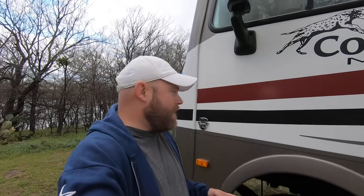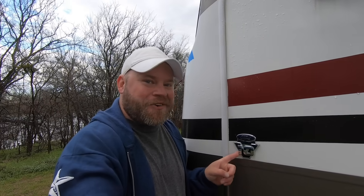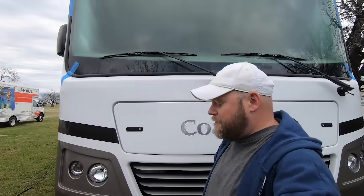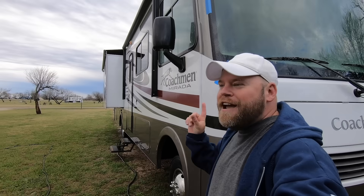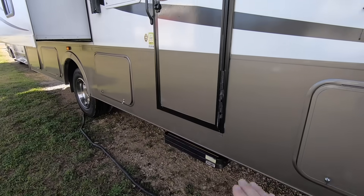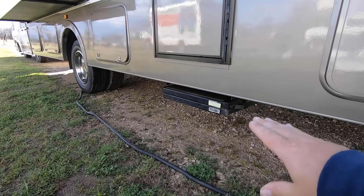I want to do a video tour before we even move into Miranda here. First, a couple quick things: Ford V10 Triton, Ford Super Duty F-Series truck chassis. You can obviously see one slide and two slides. Every RV tour you've ever seen starts on the outside — boring. Let's go inside first. You'll notice how much higher the floor is on a Class A compared to a Class C, and so there are automatic coach steps. When you open the door, they deploy automatically.